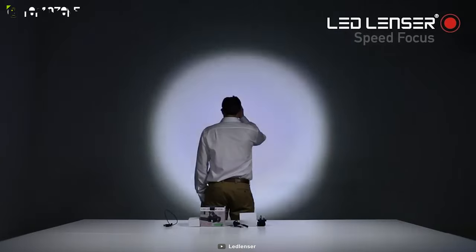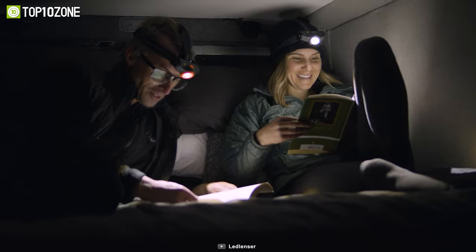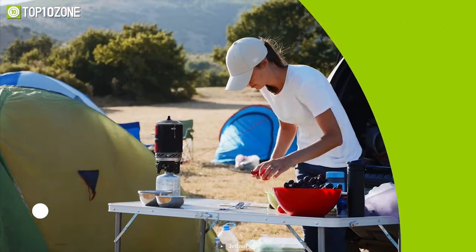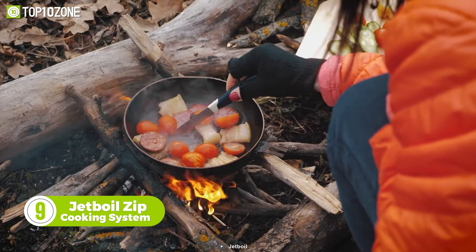In low light settings, the LED Lenser H14R2 can run up to 35 hours. Worried about the rain? Don't worry, as this gear comes with an IPX4 waterproof rating. For outdoor trips, a portable cooking system is often necessary, especially if you want to avoid the hassle of chopping up wood.